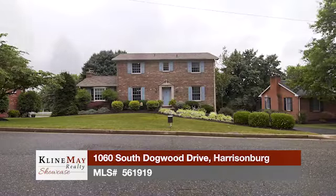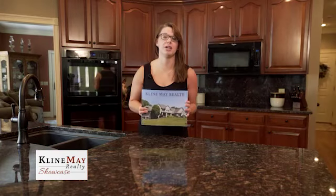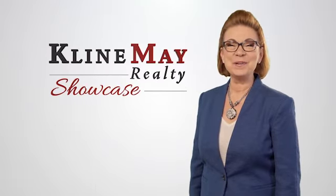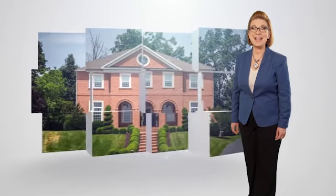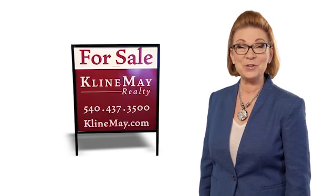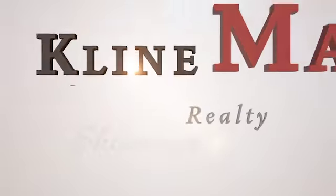Today we'll tour featured homes in Harrisonburg and in Stanton, then Amy tells us about this year's Klein May Realty luxury book. Welcome to this week's Klein May Realty Showcase — see homes for sale across the Shenandoah Valley and keep up to date on the local real estate market, plus related topics, events and nonprofits. We are proud to have grown with our community and look forward to partnering with you to buy or sell your home.